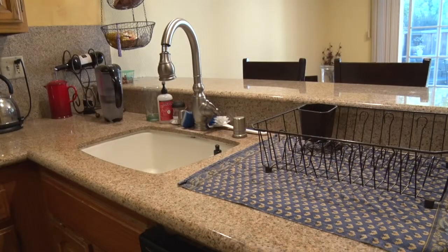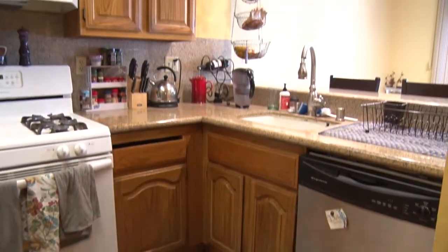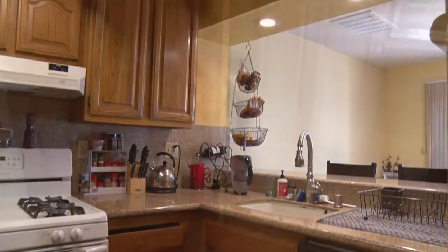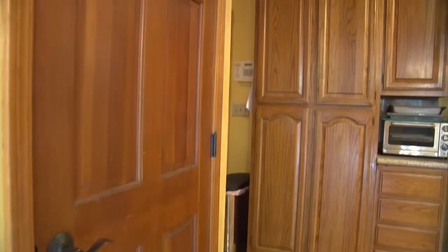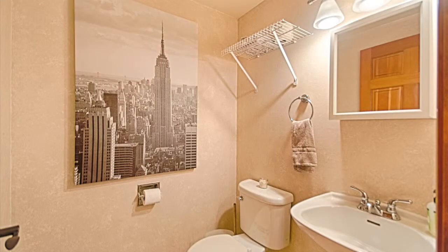The kitchen has beautiful granite counters with backsplash and plentiful wood cabinets and drawers. A two-door pantry and additional closet provide a large amount of storage. A half-bath provides ease for guests.